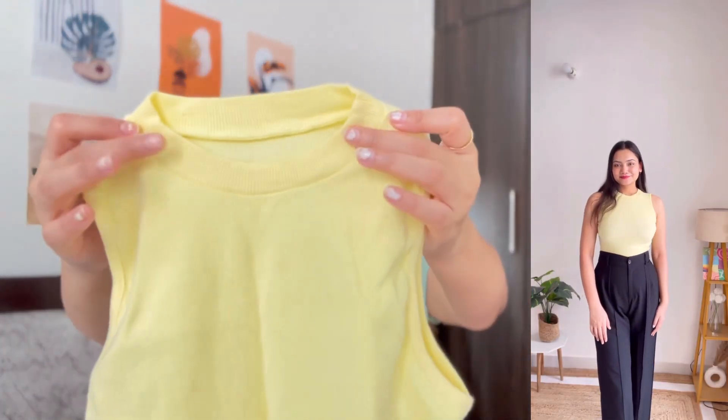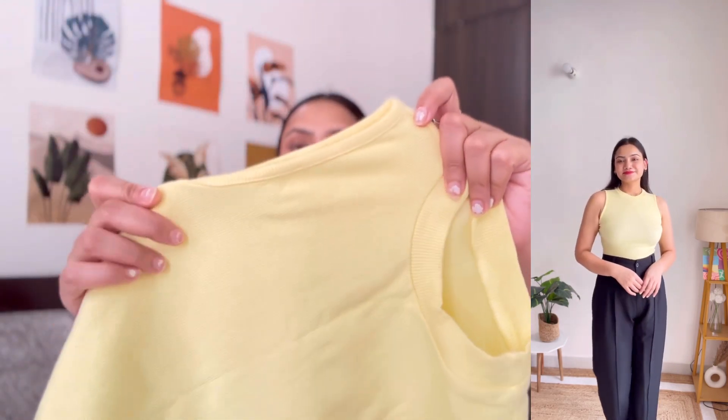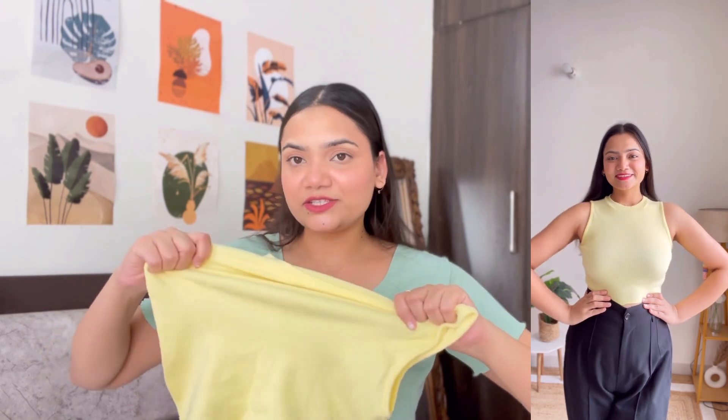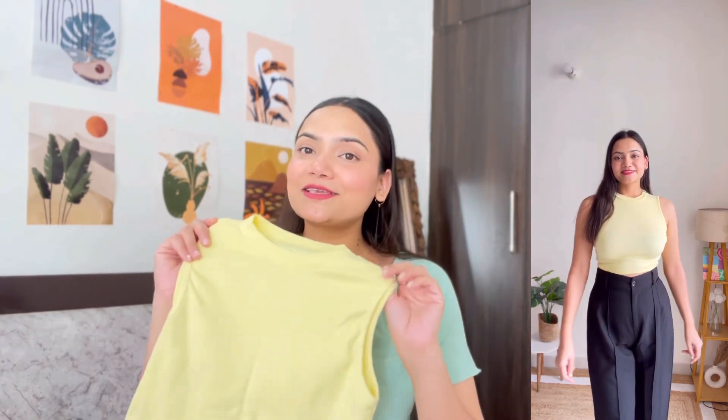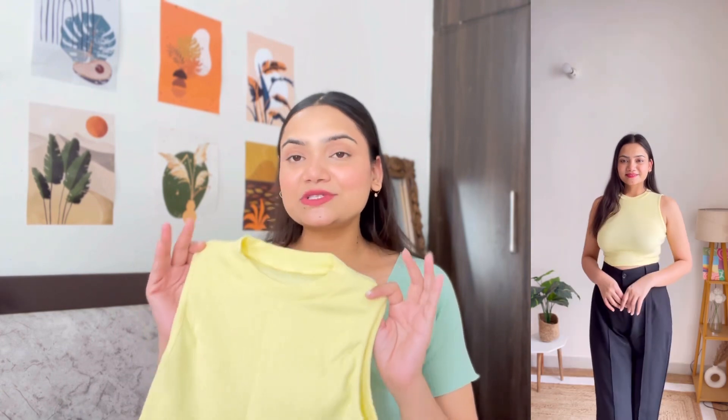Next up, I have this beautiful yellow color top. It has a mock neckline and it's a sleeveless crop top, but the length is very comfortable to wear. You will easily style it with high-waisted bottoms. This top is very lightweight and breathable — it's in cotton ribbed fabric with a very good stretch. I have purchased it in size large and it fits me perfectly. It is true to size, so you can wear your usual size. You will get more color options. You can wear it as-is, or use it for layering purposes — for example, on top of a white shirt with blue denim.